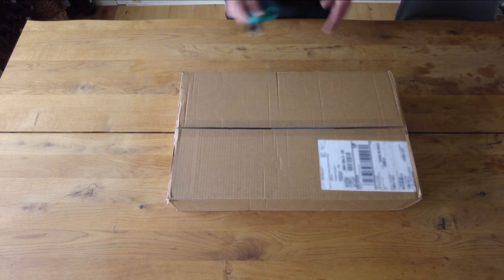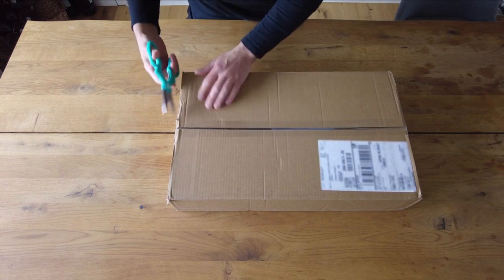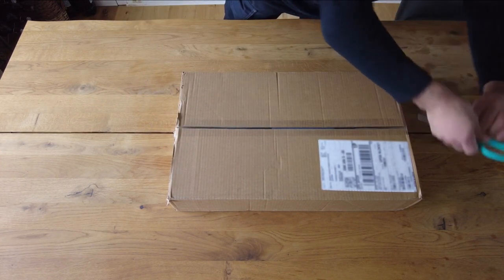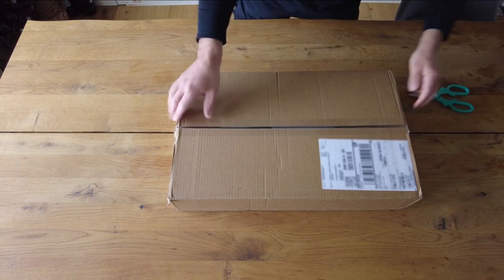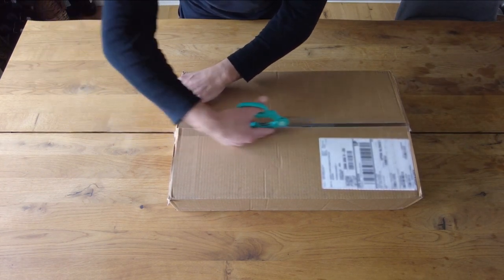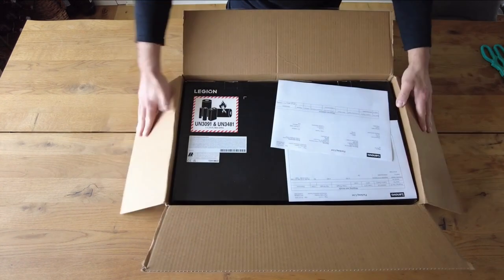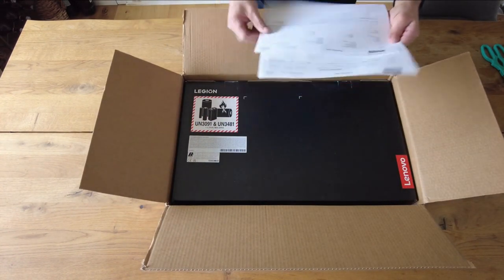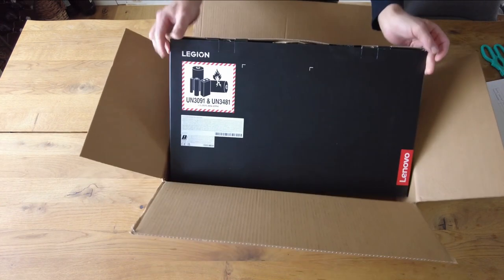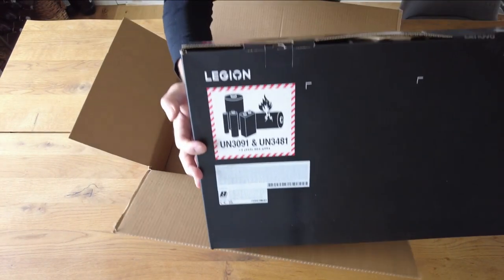We'll get to the Legion Pro 7i's design later. Starting with performance, since this is one incredibly quick laptop. That's no surprise, considering it's equipped with top-quality versions of the latest processors and GPUs available today. There's the Intel 13th Gen Raptor Lake Core i9-13900HX — a 24-core, 8-performance, 16-efficient, 32-thread processor running at 55W with a maximum turbo frequency of 5.4GHz. Then there's the NVIDIA GeForce RTX 4080 running at 175W, near the top of NVIDIA's latest GPU lineup.